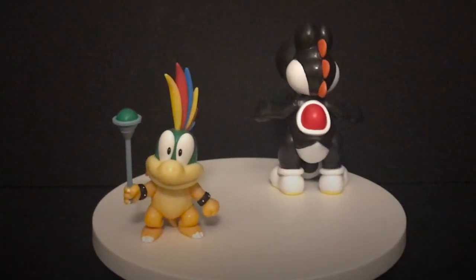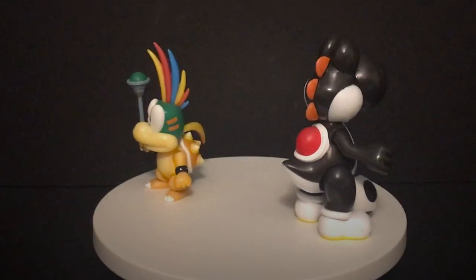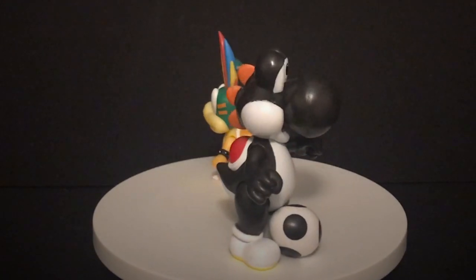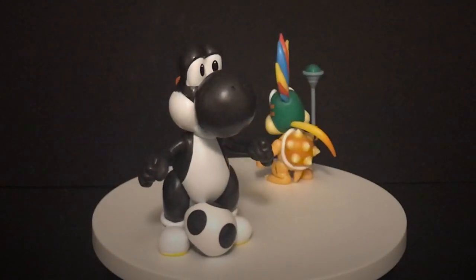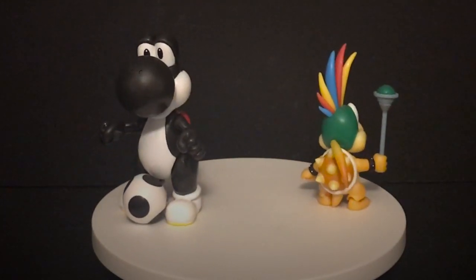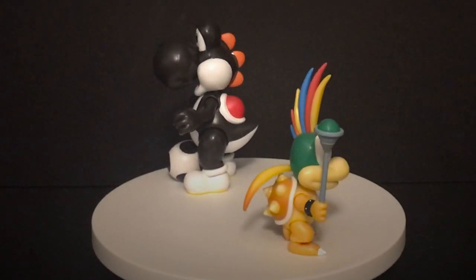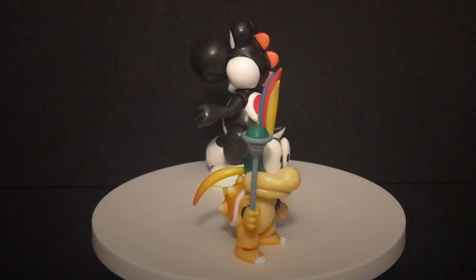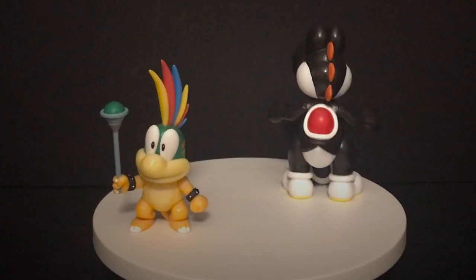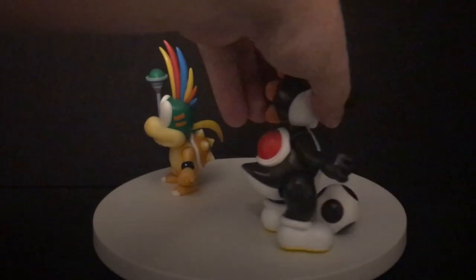Here they both are out of the packaging. With Jakks Pacific's figures, especially the four-inch ones, they're always pretty much a knockout. There's not much to them — it's minimally articulated. The Yoshi is a repaint; we've seen the egg a dozen times, now just in the black color. Lemmy, on the other hand, is a brand new figure — the colors, the little wand — that's something we've seen before, but it's Lemmy Koopa and he just looks fantastic.